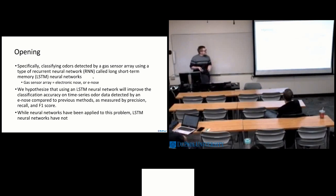Diving right into that topic, this research proposes a new technique to classify odors detected by a gas sensor array. The gas sensor array is what we call an electronic nose, and that emulates the functionality of a human nose or an animal nose. We will be using a recurrent neural network, which is an RNN. A specific type of RNN is an LSTM, which is a long short-term memory neural network. Our hypothesis is that using this LSTM neural network, we can improve the classification accuracy of the time series odor data.